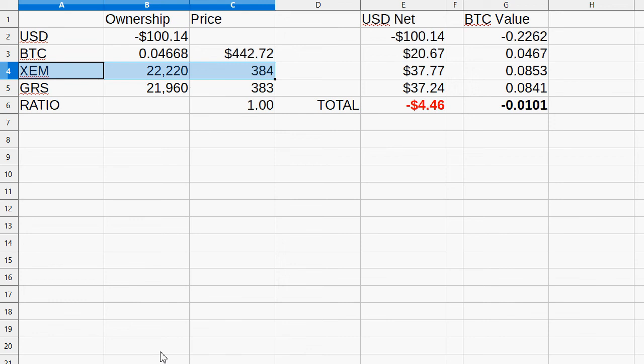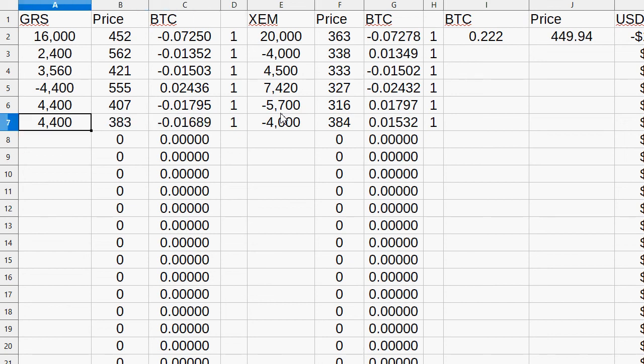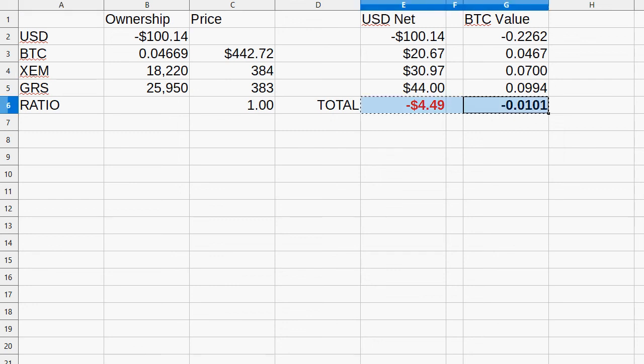This is a new trade. I own 22,000 XEM; 20% is about 4,000. The move is a bit better but not dramatically, so I'll stick with about 4,000. Going minus 4,000 here... I gain around 3,990 GRS. At this point the ratio is pretty much 1-to-1, and I'm down about $5 or 5%, as well as down 0.01 Bitcoin. Let's continue.